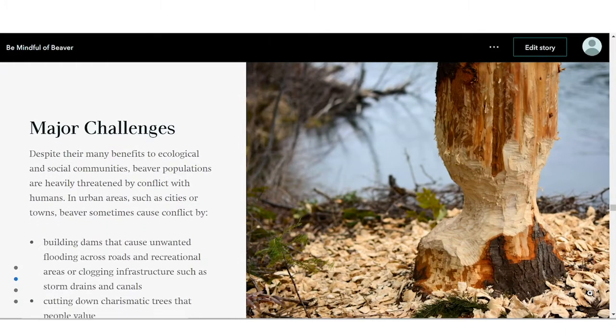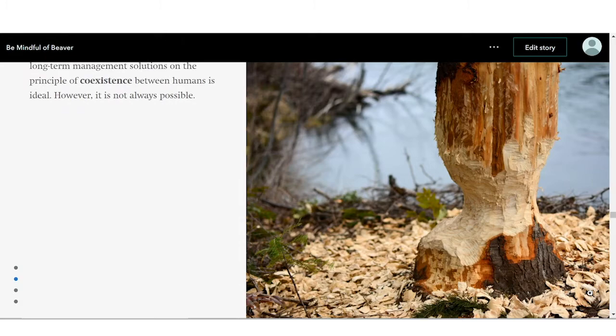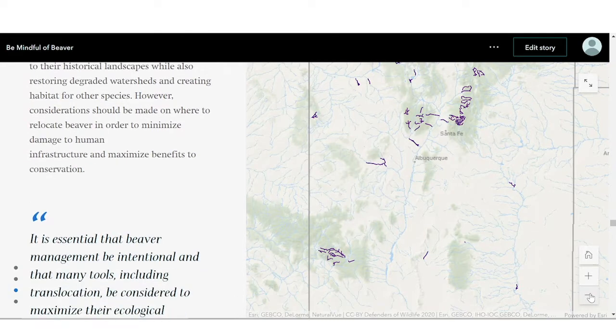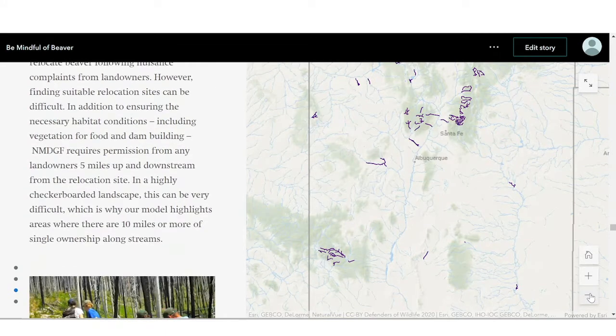Beaver restoration in New Mexico and beyond will be critical to ensuring healthy aquatic ecosystems for the benefit of humans and wildlife alike. However, despite their many benefits to ecological and social communities, beaver populations are heavily threatened by conflict with humans. To build their dams, beaver may cut down charismatic trees that people value, and dams may cause unwanted flooding and clog local infrastructure like culverts. Unfortunately, these nuisance beaver are often killed because of their actions.